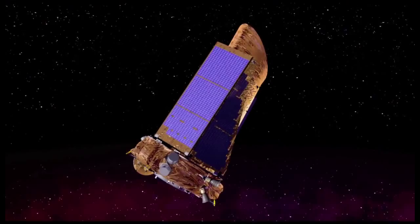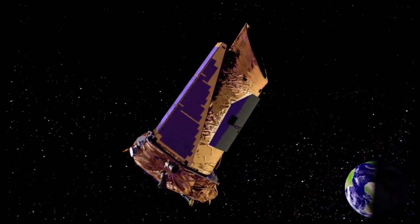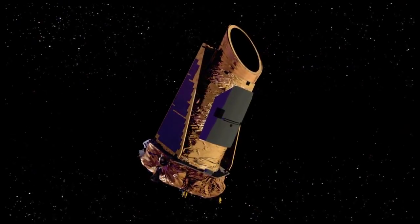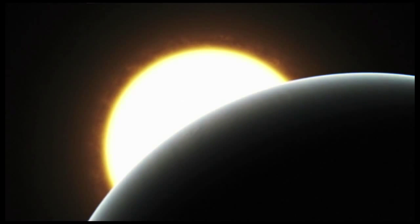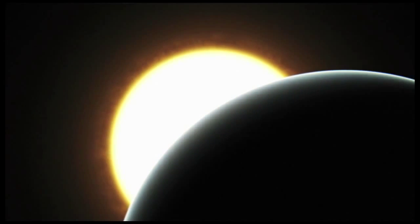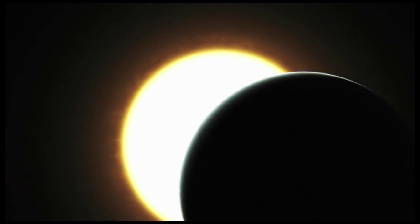Managed by NASA Ames Research Center, the Kepler mission is using a space-based telescope to search one part of the galaxy for potentially habitable planets. While scientists do not know if life could exist on the newfound habitable zone planets, their discovery signals another step closer to finding a true Sun-Earth twin.